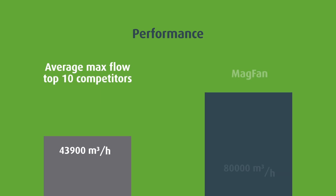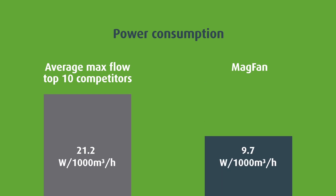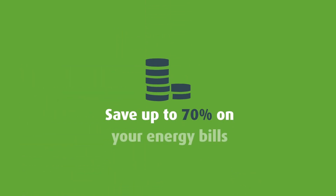MAGFAN outperforms all other fans and its power consumption is more than fifty percent lower than the average consumption of the ten top competitors. That means you can save sixty to seventy percent on your energy bills compared to the absolute top-of-the-line fans.